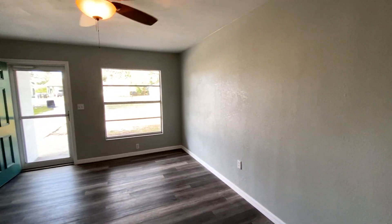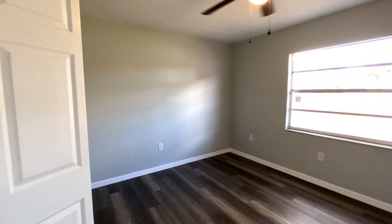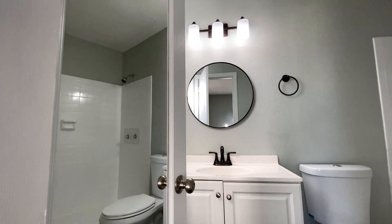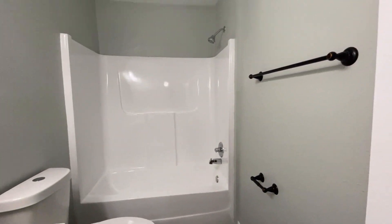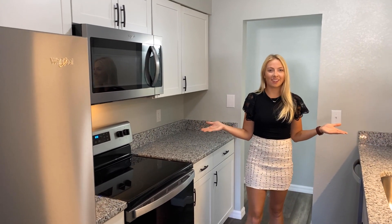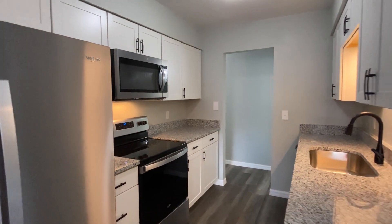It has new paint inside and out, new LVP flooring, with all new appliances and updated shaker cabinets, granite countertops, new stainless steel appliances, and so much more.